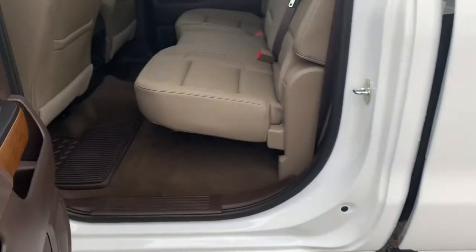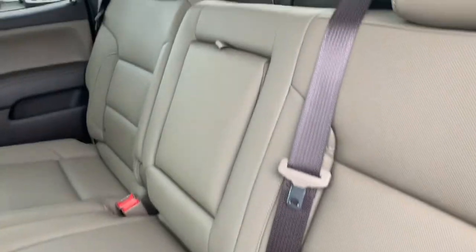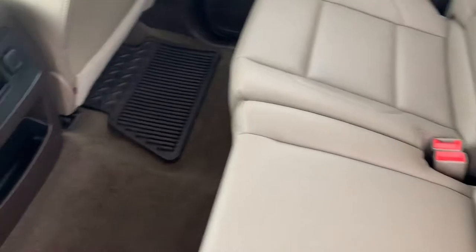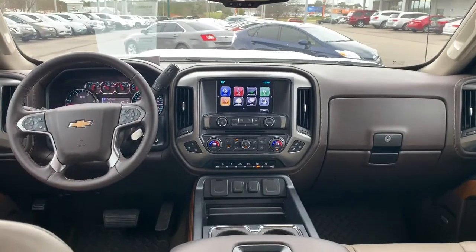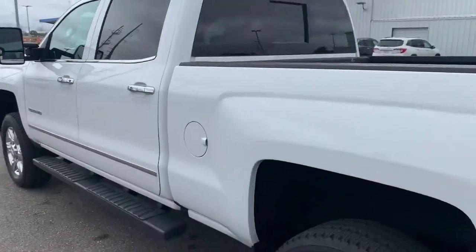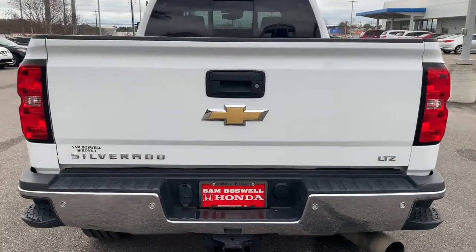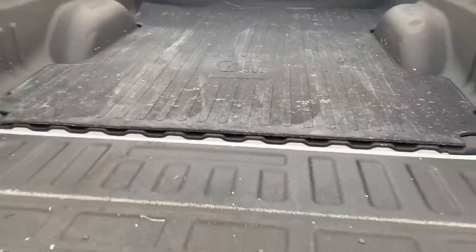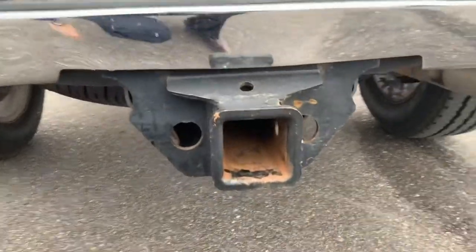Moving into the back seat, you'll find all-weather floor mats, a center cup holder, and a power port. The truck will also come equipped with a backup camera, and under here you will have the varying towing capacities.